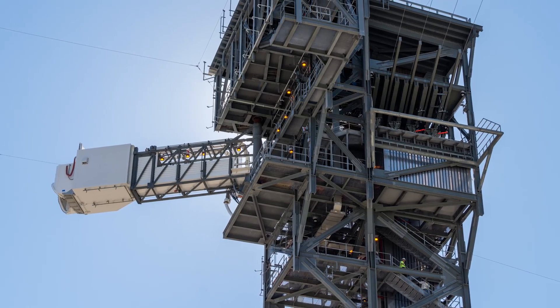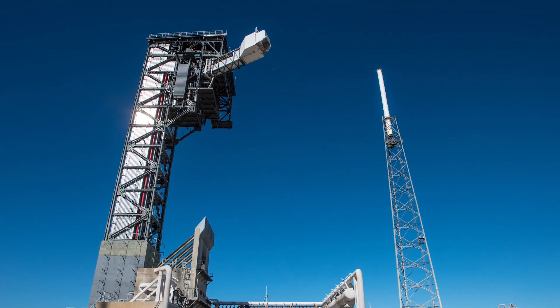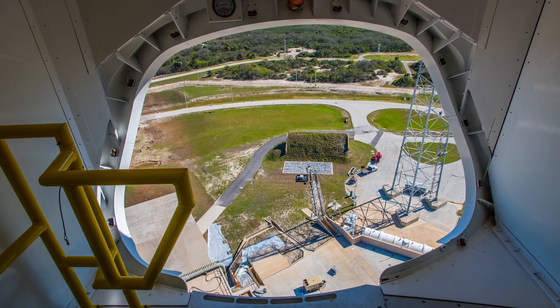We are nearly complete with the crew access tower. We expect to have our initial operational capability of the tower and arm by the end of April. We have the crew access arm and the white room all ready to go — it's the last place for any final preparations before boarding Starliner.